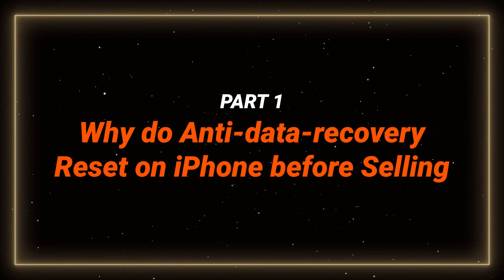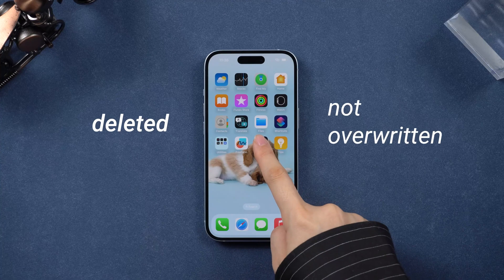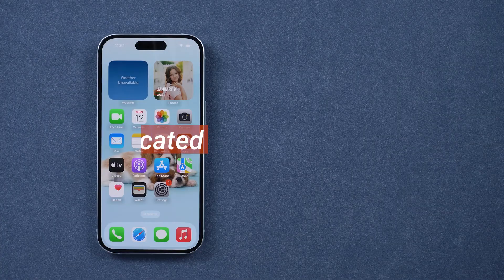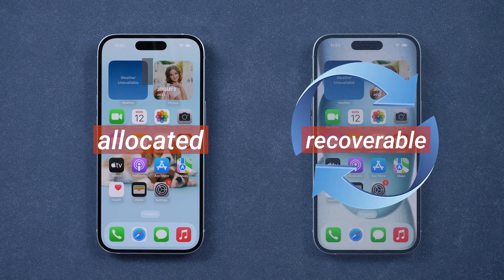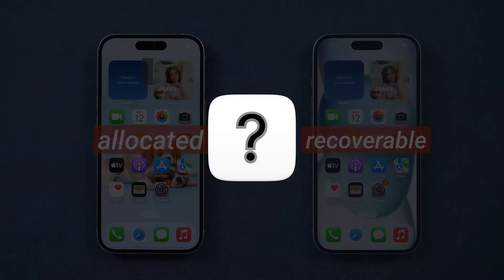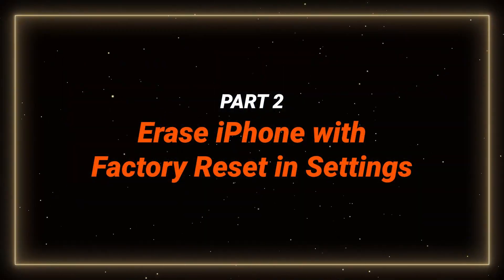Part 1: Why We Need to Do a Deep Factory Reset on iPhone. When you perform a full reset on your device, all your data and apps are deleted but not overwritten. They simply change from allocated to unallocated space, leaving the actual data intact. This means that data on your iPhone is recoverable after a factory reset, even without a backup, if other people use a third-party tool to recover it. So make sure to fully erase your phone to prevent others from tracking your data.